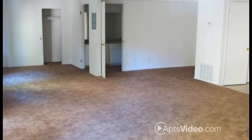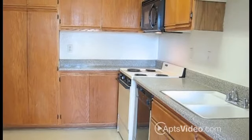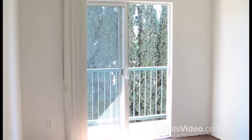When it comes to our apartments, choose between our two and three bedroom floor plans that feature a spacious kitchen with a microwave and a dishwasher. You'll also love getting some fresh air on your private patio or balcony.